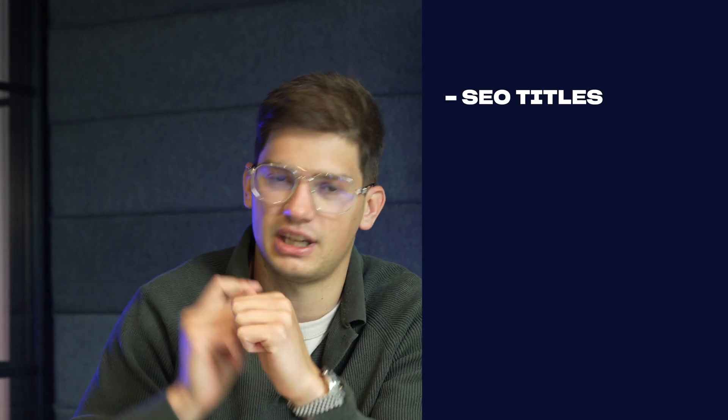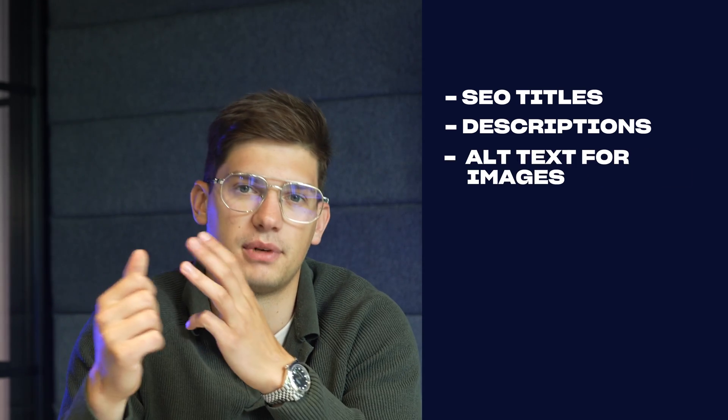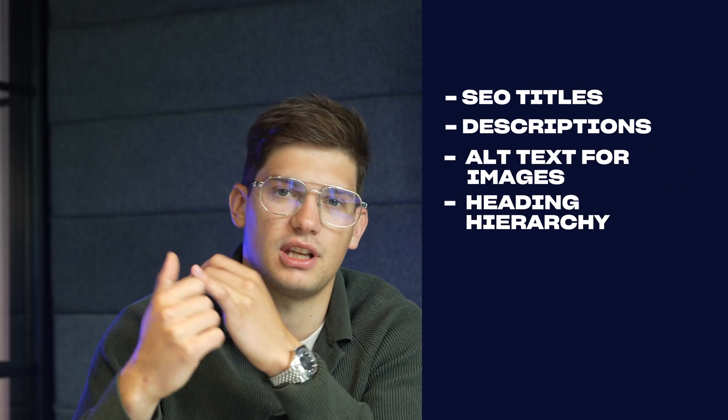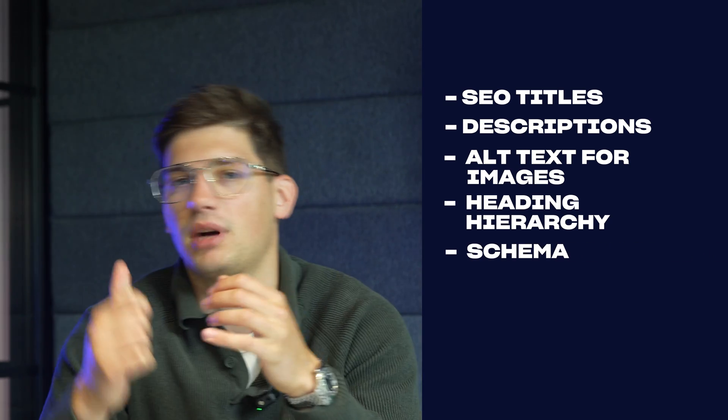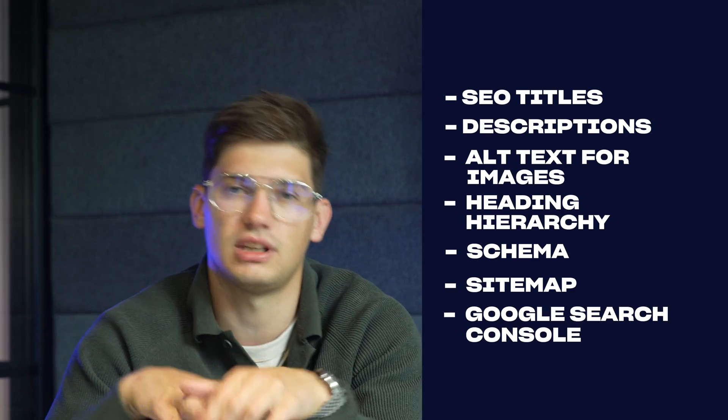Then we check if the website is set up properly on the technical SEO side. This helps Google recognize your website better. It's important to understand whether your SEO titles are set up properly, descriptions, alt text for images, heading hierarchy, schema markup, whether you have a sitemap and how you publish it, and whether Google Search Console is added to the website — all those technical aspects which need to be met for a website to perform really well.